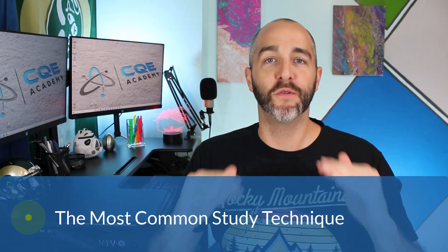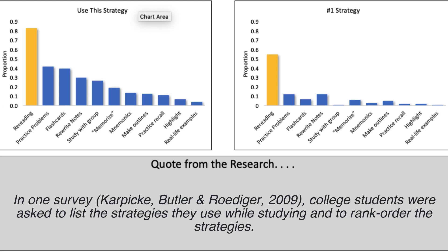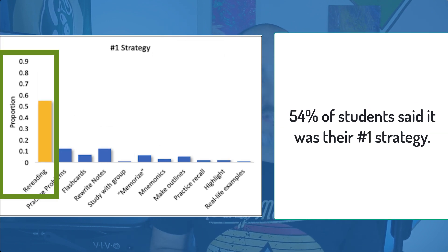Let's talk about the most common technique that people use to prepare for the CQE exam: rereading or restudying your notes or re-watching video lectures. In one survey, college students were asked to list the strategies they used while studying. The results indicate that students' most frequent study strategy by far is repetitive rereading of notes or textbooks — 84% of students included rereading as one of their strategies, and 54% said it was their number one strategy. Buying a textbook or an online course and simply just watching videos is a really ineffective strategy to prepare for any exam.